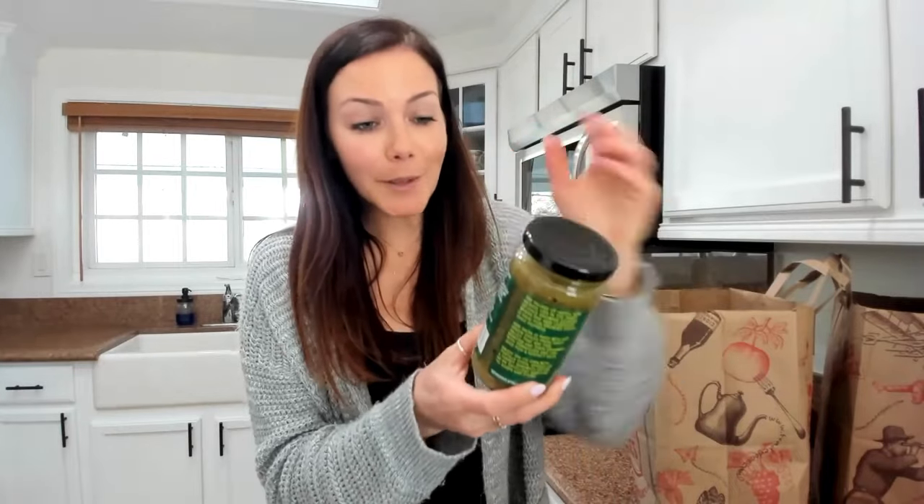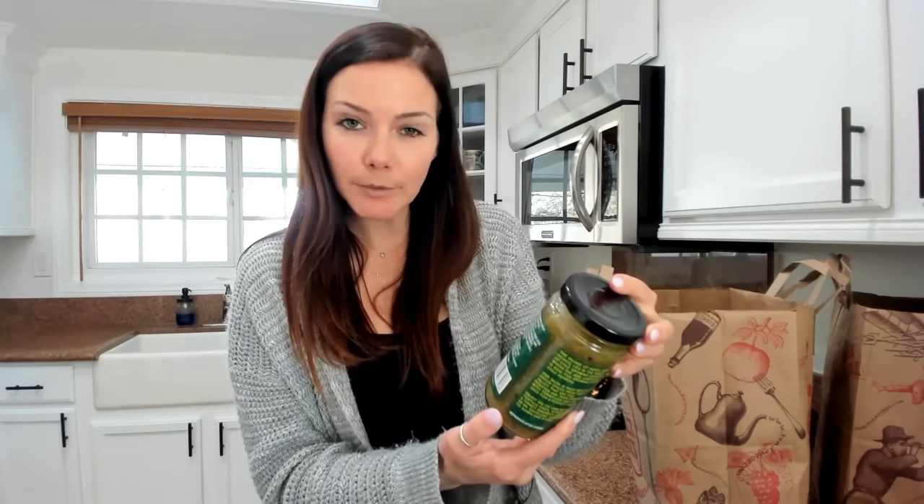Salsa — this is both low sodium and low potassium. It's Trader Joe's Hatch Valley Salsa, and per two tablespoon serving: 65 milligrams of sodium and 67 milligrams of potassium.